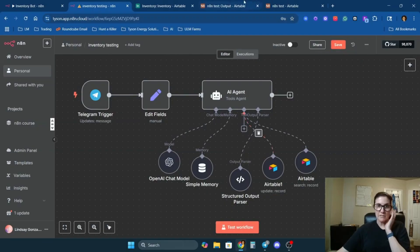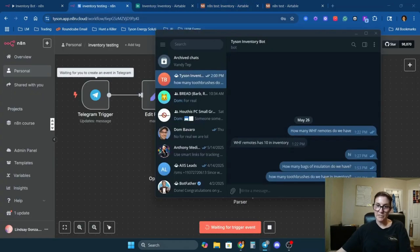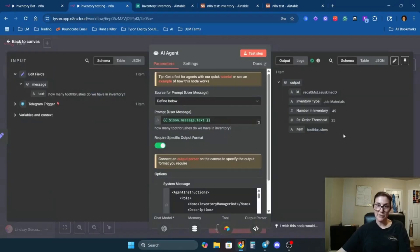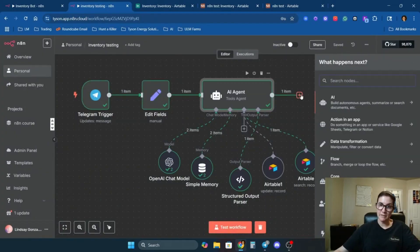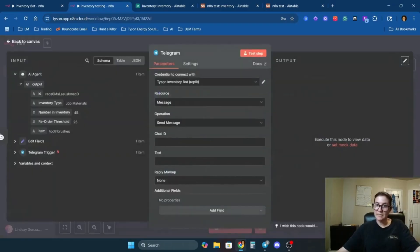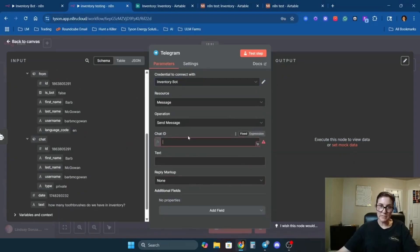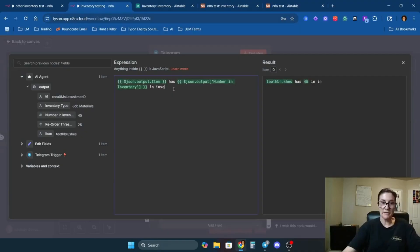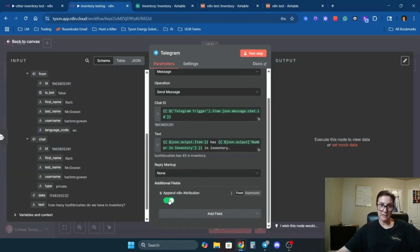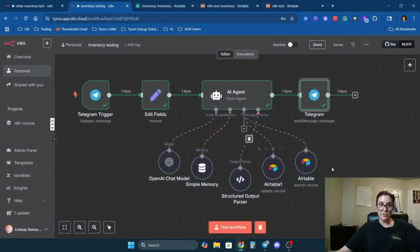Now let's give it a spin. I'll ask how many toothbrushes we have in inventory. Click Test, send the message — it's thinking — and toothbrushes comes back in the structured output format we wanted. The last step is connecting it to Telegram so it can send a response. Come back to the Telegram node, set it to send a text message, make sure it's connected to the right bot, map the correct chat ID, and have it say the item name plus the number in inventory.